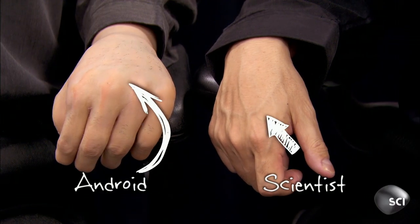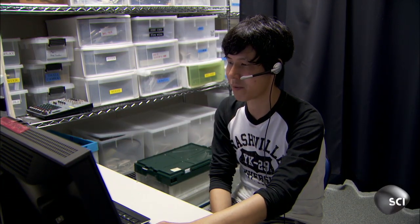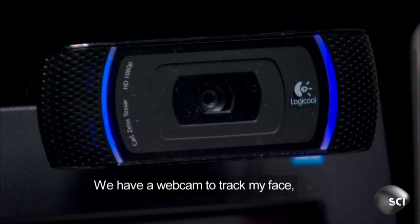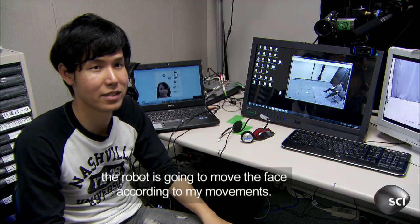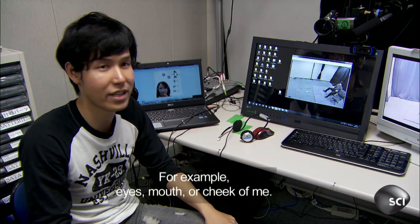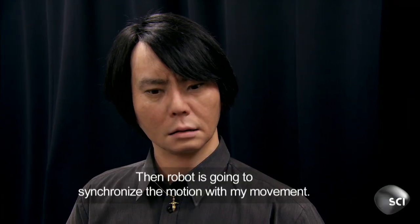Except the geminoid isn't really talking on its own. A grad student is controlling its every move. They have a webcam to track the operator's face, and when the operator moves, the robot moves accordingly. The software tracks facial features — eyes, mouth, and cheeks — and the robot synchronizes its motion with the operator's movement.